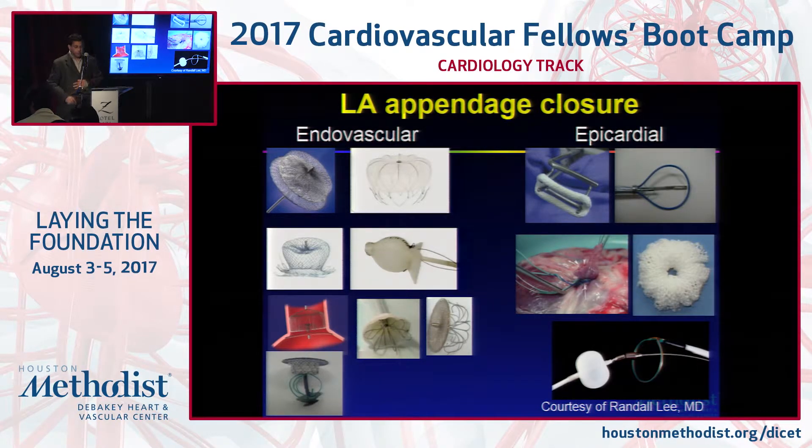Moving to interventional therapies: from endovascular approaches, the Watchman device is the only one currently FDA approved. It's basically a plug that goes into the appendage through a single venous access, a 14 French one. Other devices are in clinical trials. Epicardial strategies include the AtriClip, done by minimally invasive thoracotomy, which clamps off the mouth of the appendage. The Lariat device is a procedure done by EPs and interventionalists where a stitch is tightened around the opening to the appendage via epicardial and endovascular access.